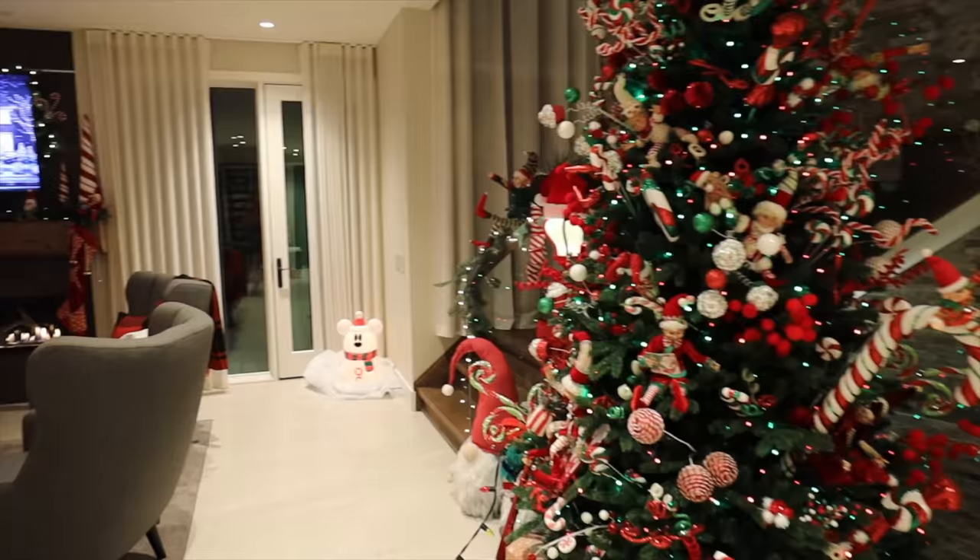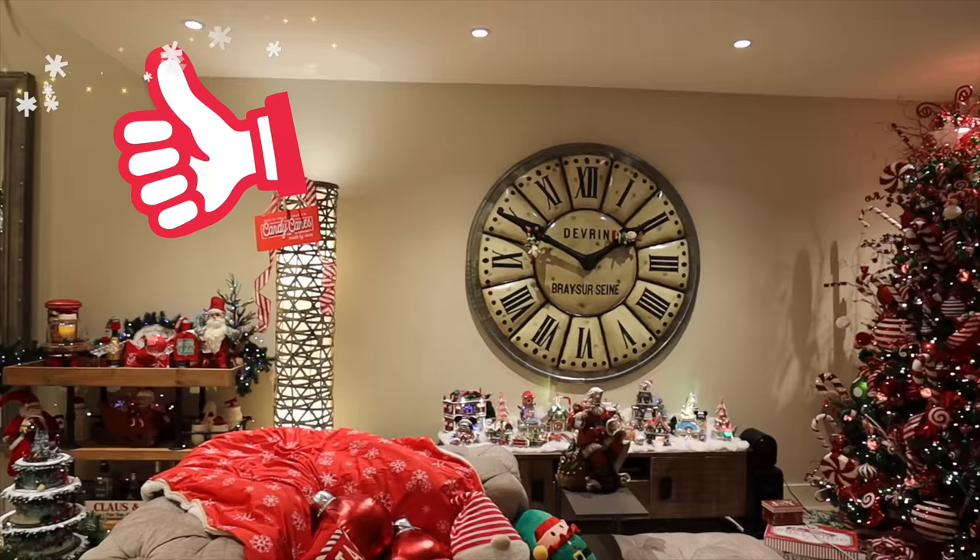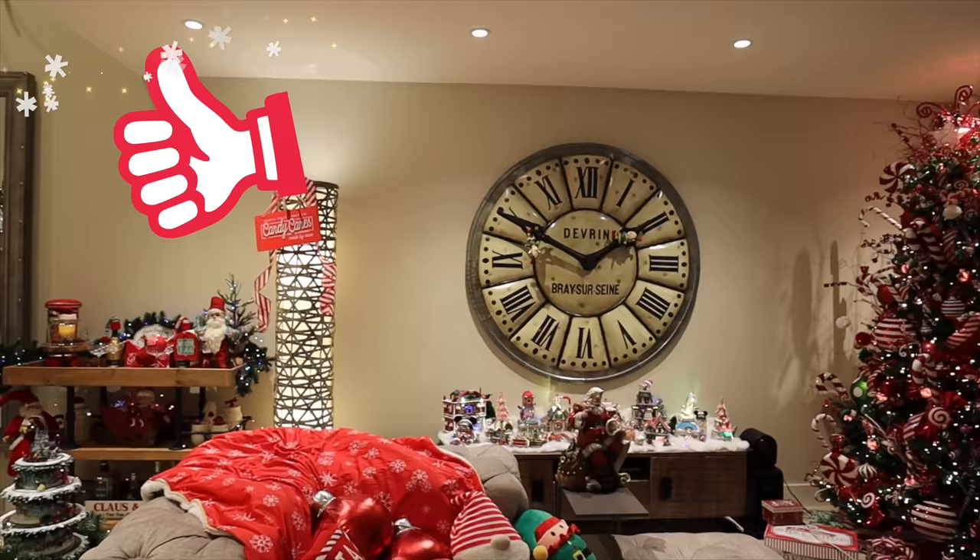That's the full first floor tour. Loving sharing the tours, all the details, and the love for decorating and Christmas. If you enjoyed this, give the video a thumbs up, make sure you're subscribed, and see you tomorrow.